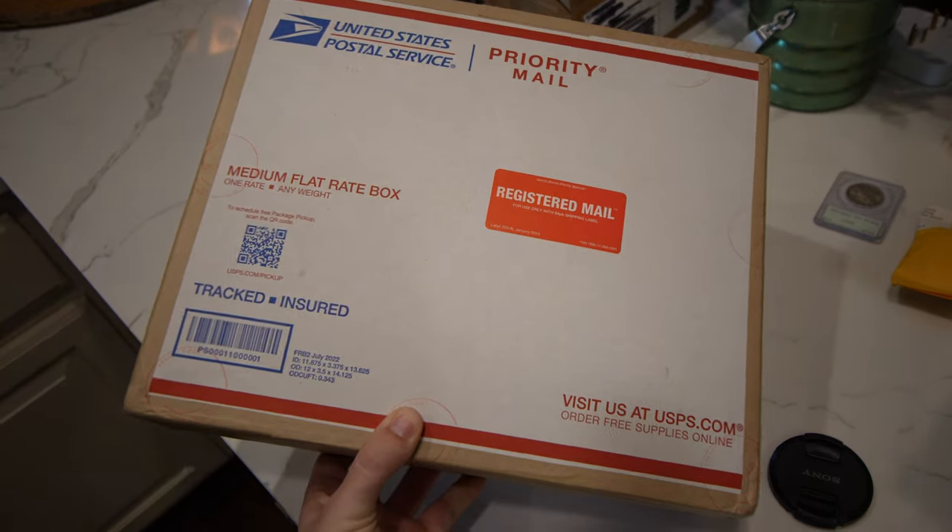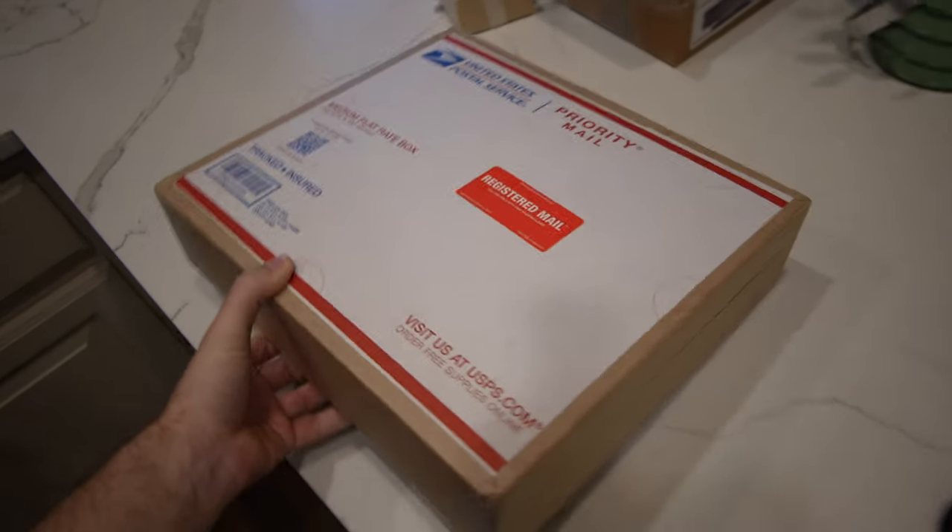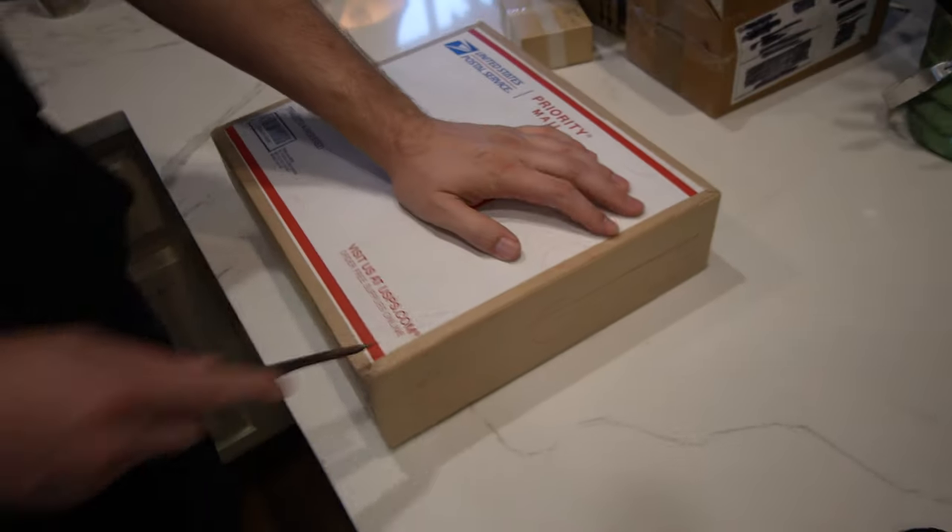Hey guys, this is Drew with Huge Collectibles. Welcome back to a brand new video. In this video, we're going to be showing you coins that we got back from CAC stickering today. Did we do well? Did we do great? Did we do poorly? It'll all be discovered in this video. We hope you guys enjoy.